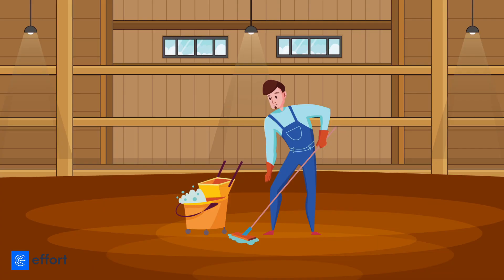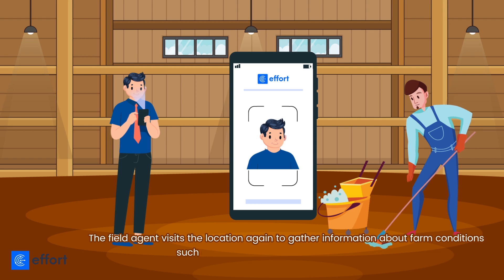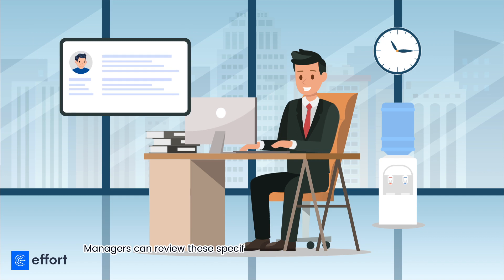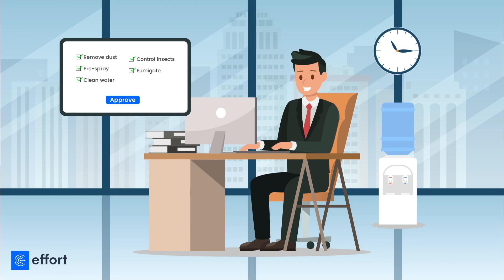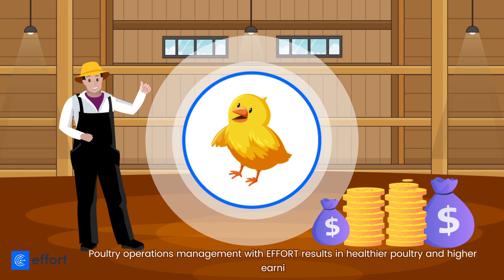Once the farmer dispatches the fully grown poultry, he prepares the farm for a new batch. The field agent visits the location again to gather information about farm conditions such as cleanliness and waste removal. Managers can review these specifics to approve or reject the dispatch of a new batch of hatchlings to the poultry farm.